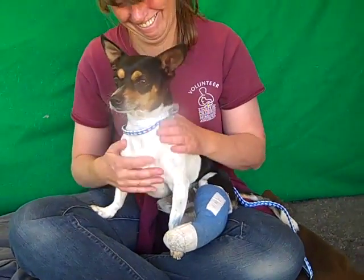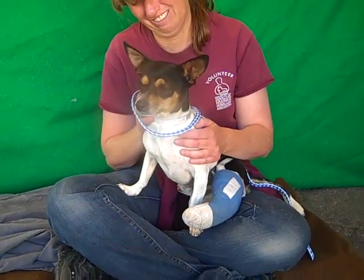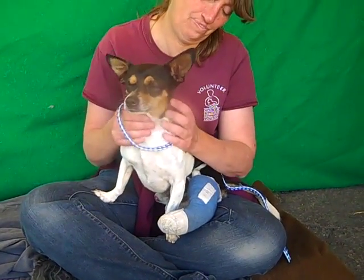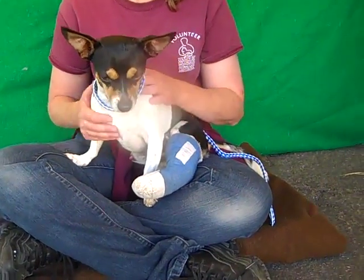He really wants to go, go, go right now but he can't because of his cast, but we can tell he really wants to — he's ready for it to come off. He likes other dogs a lot, he loves people, he's super friendly as you can see. He's good on your lap also, and he's shown signs of being housebroken.